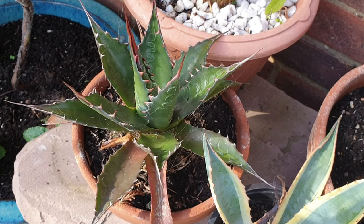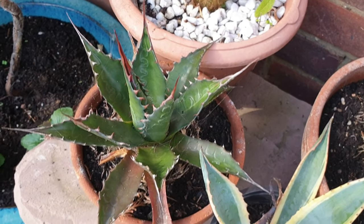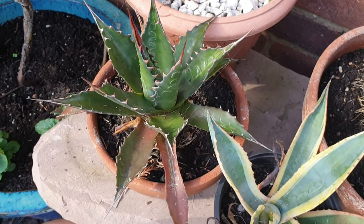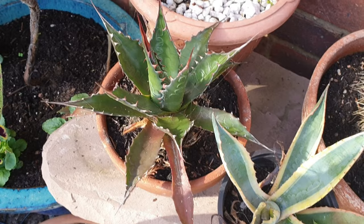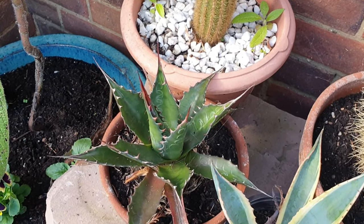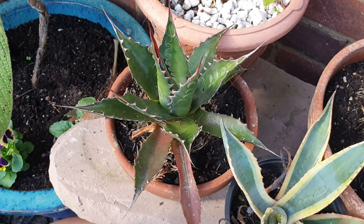Here I have an agave, but this is agave mexicana, and that is quite hardy in the UK. That's a small one — I've got some out the back that are actually planted in the garden and they grow away quite happily. They don't mind the cold.